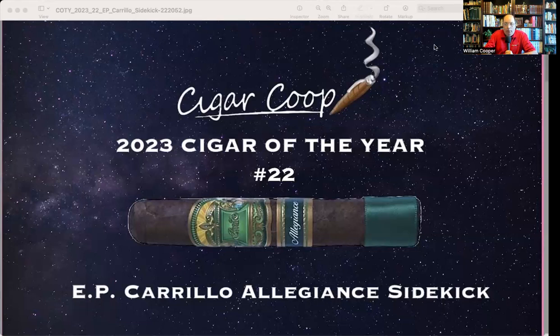That's our number 22 cigar of the year. If you're interested in how this list was constructed, you can check out our criteria — go to cigar-coop.com, click on the Cigar of the Year menu, click the 2023 entry, and follow the link to learn all about our criteria. The number 22 cigar for 2023 is the EPC Perez Carrillo Allegiance Sidekick. Tune in tomorrow as the countdown continues with number 21. Take care, everybody.